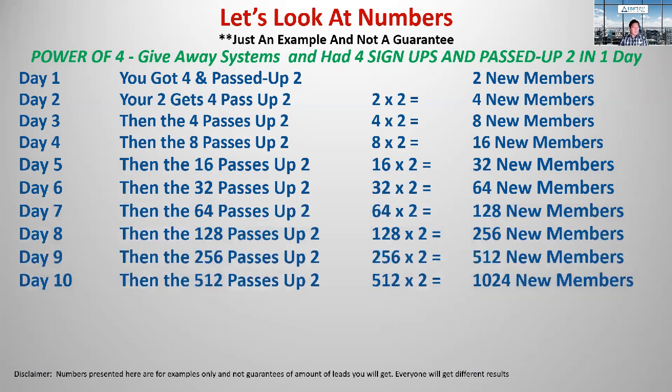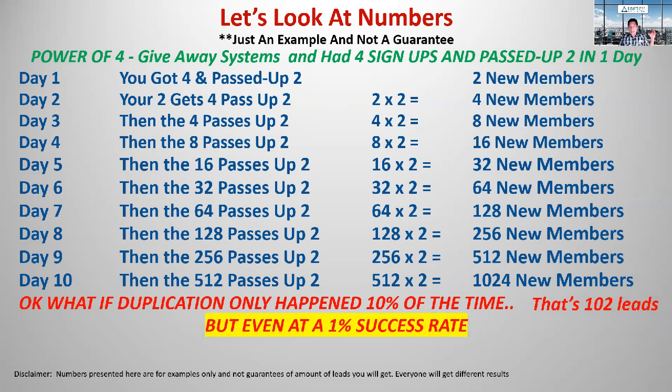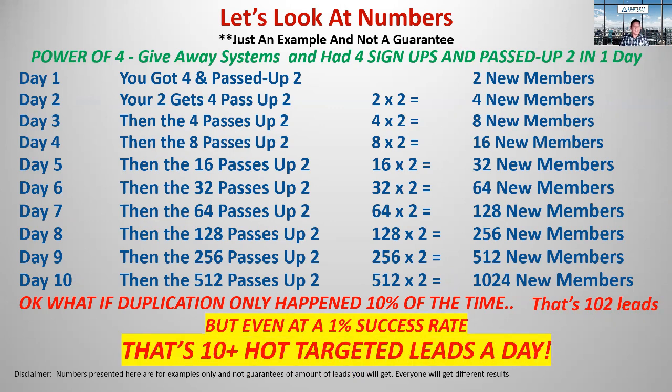By day 10, you can potentially end up with 1,024 new members in your back office — now your leads — that you can promote any business or product to at any time. Now, what if only 10% of that success happens? That's still 102 leads potentially in 10 days. And what if it's just a 1% success rate? That's still 10 hot, targeted marketer leads in a day.